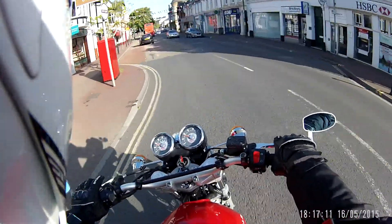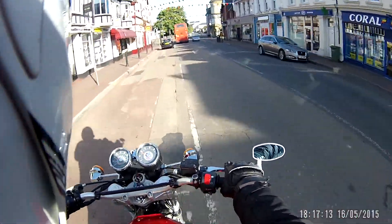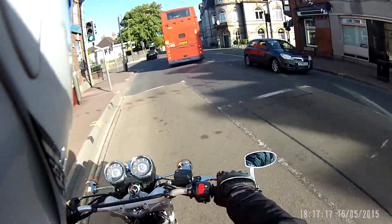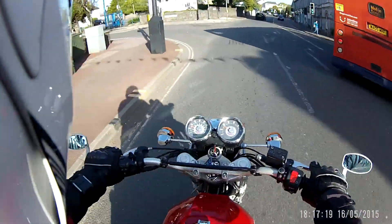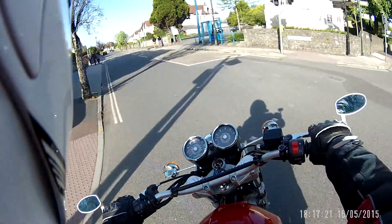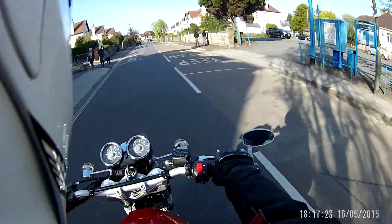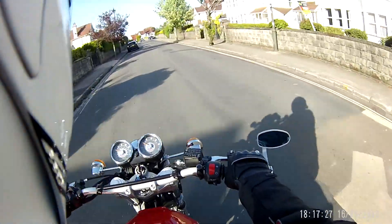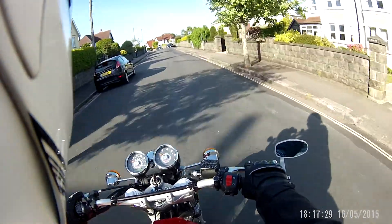Okay, we'll take a left at these traffic lights and we'll go and take a look at Oddicombe Hill Climb — the hill they used for hill climbing until there were a couple of nasty accidents, and then they decided that health and safety issues would close it forever.